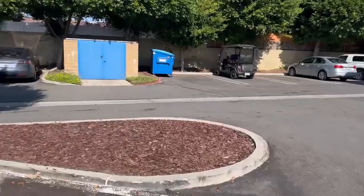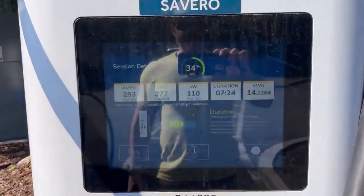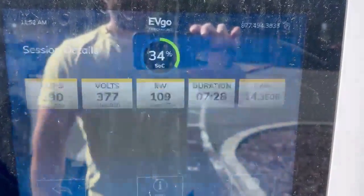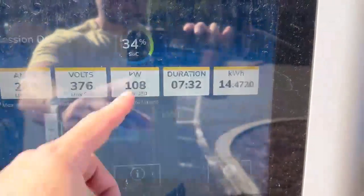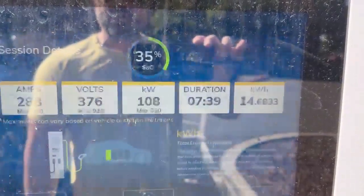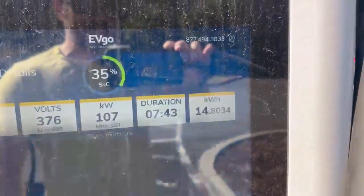Let's hop outside and check on our charge here on Severo. Currently at a state of charge of 34%, getting 290 amps, battery at 376 volts, kilowatt charge rate of 108 or 109. So charge rate is decreasing a little bit as we are increasing the charge state of the battery, which is normal. We've been here for seven minutes and 42 seconds.